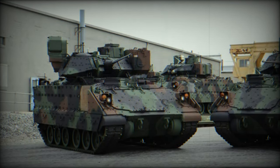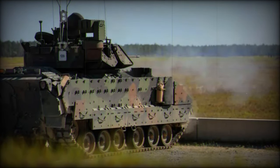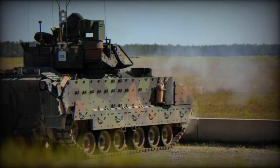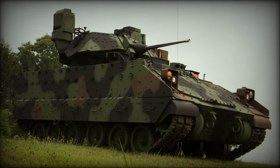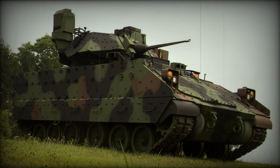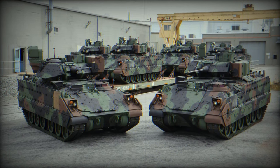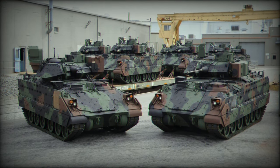In terms of protection, the M-2A4 benefits from improved armor. This includes not only stronger armor plates but also active protection systems (APS), such as the Iron Fist Light Decoupled (IFLD). The APS is designed to detect and neutralize incoming threats, such as anti-tank missiles, before they reach the vehicle. This significantly increases the survival of the vehicle and its crew in increasingly complex combat environments.